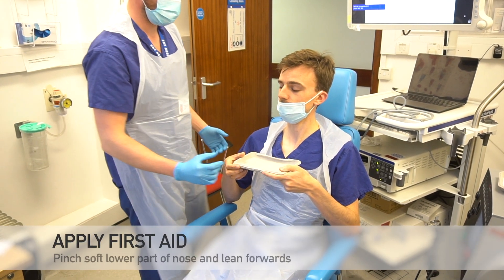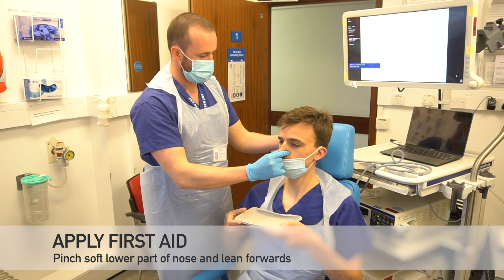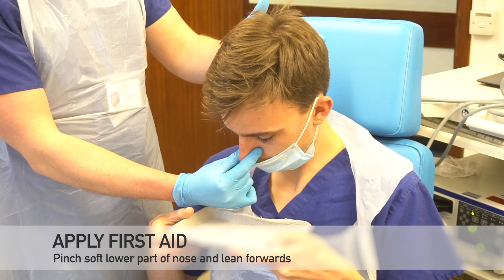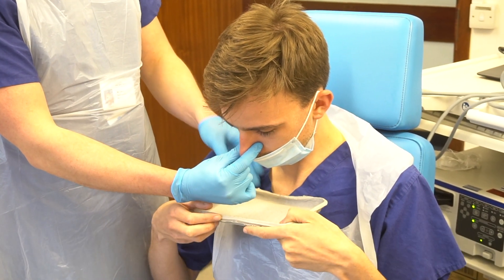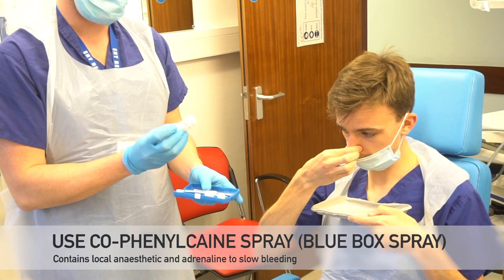Initially, correct first aid technique is very important and is one of the main reasons for prolonged epistaxis due to poor understanding in both the public and within healthcare staff. Ensure the patient pinches the soft lower part of the nose and leans forward. After around 15 minutes, or if nasal pressure is obviously not controlling things, we can use other techniques to slow the bleeding.